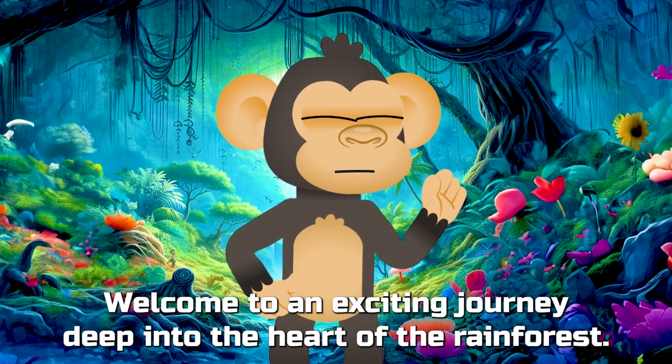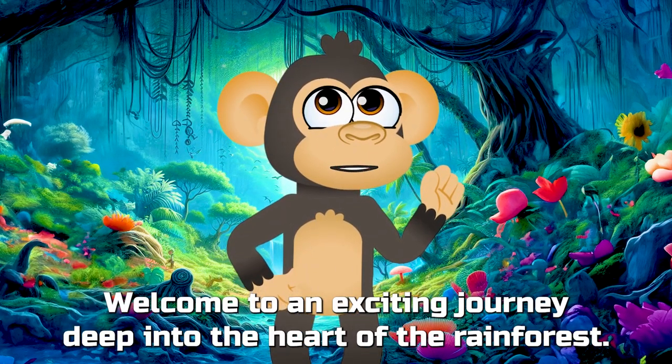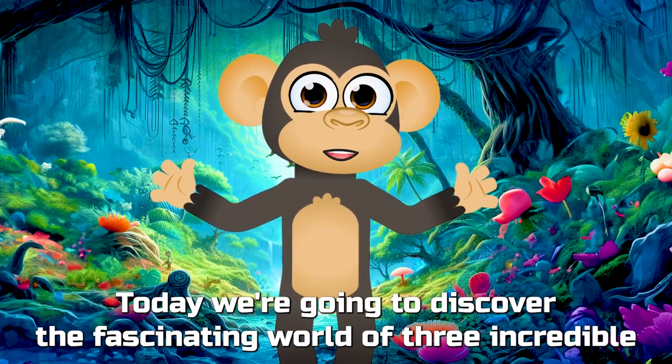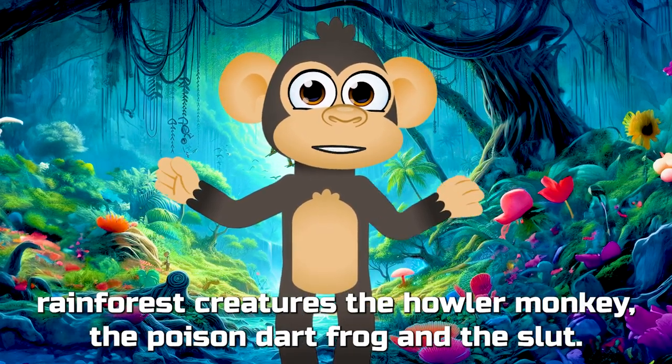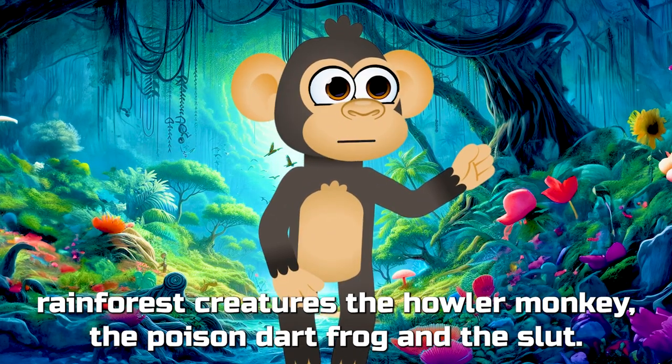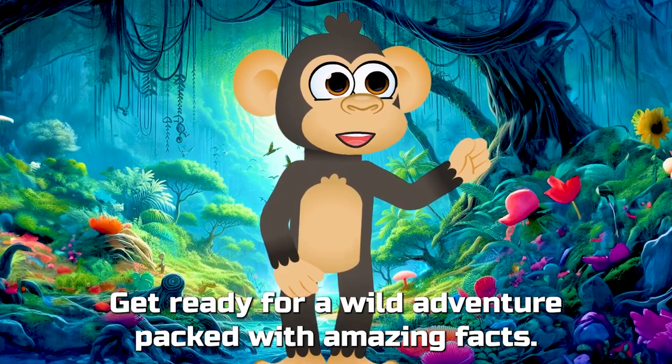Hey there, curious minds! Welcome to an exciting journey deep into the heart of the rainforest. Today, we're going to discover the fascinating world of three incredible rainforest creatures: the howler monkey, the poison dart frog, and the sloth. Get ready for a wild adventure packed with amazing facts!